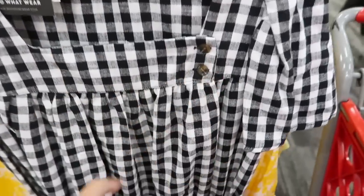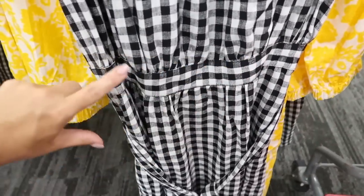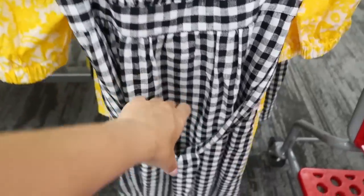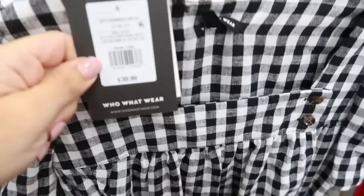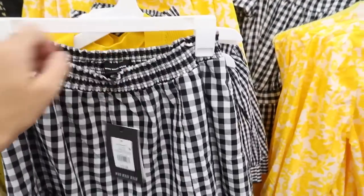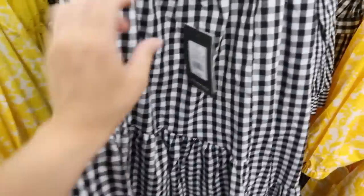Also new is this little black-and-white gingham dress in a linen-type material. There's a square neckline with two buttons, a little strip at the waist, a zipper on the side, a belt, and then it flows down. This also has pockets — really cute for summer. This is $39.99.